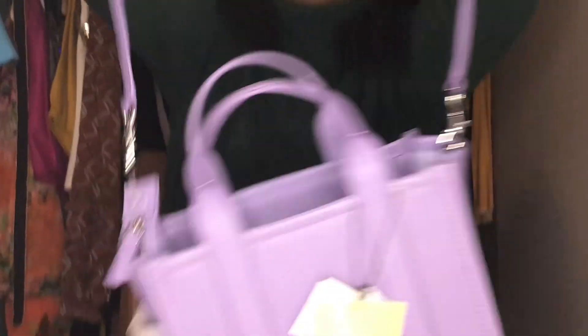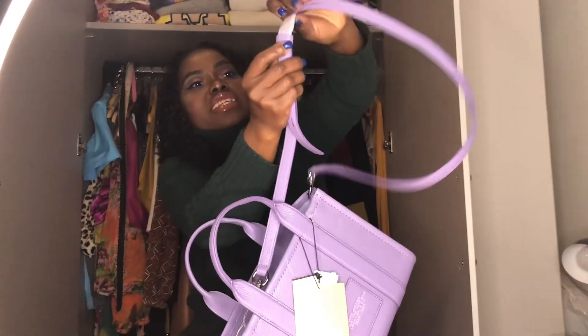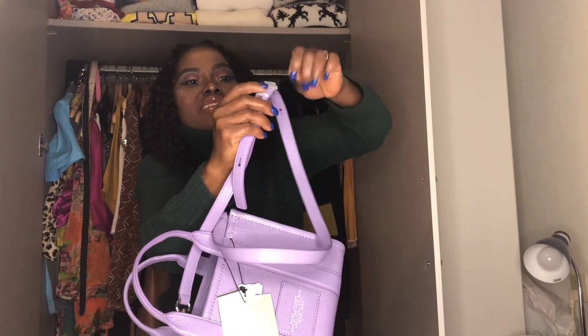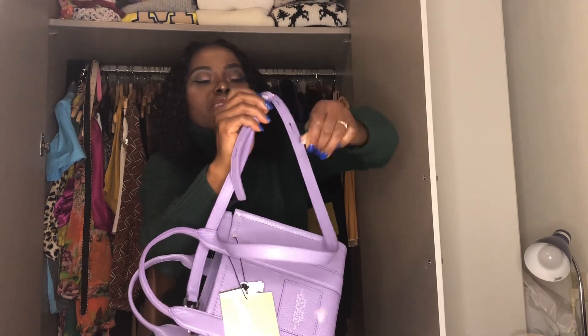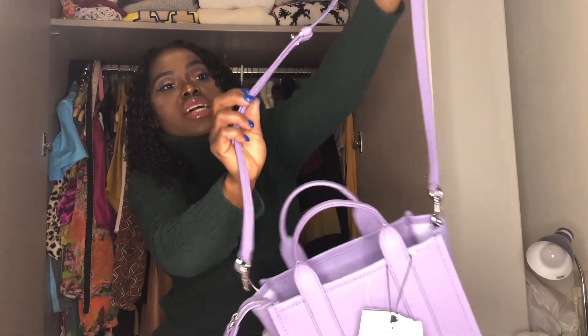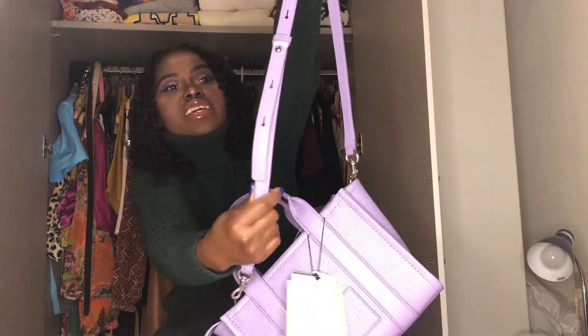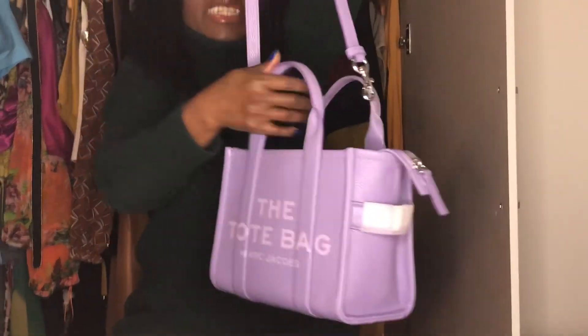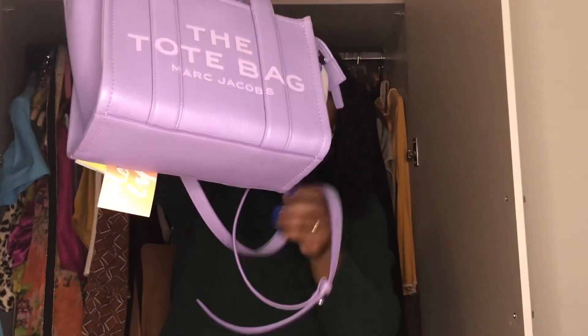The strap is also adjustable — if you are someone who is very short like me you can just adjust the strap. It has about five holes to adjust. I think this one is a little bit long for me so I'm gonna adjust it later. But for now, this is all I got for my birthday — these are the birthday gifts I bought for myself. I don't buy a lot but I buy quality.